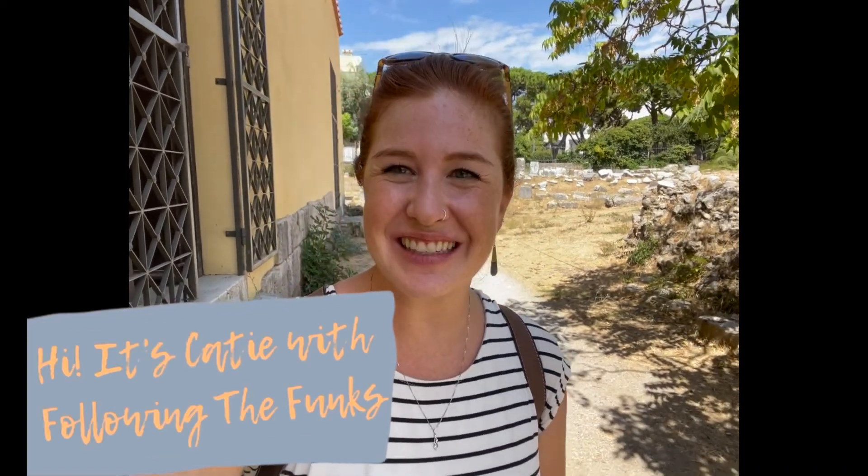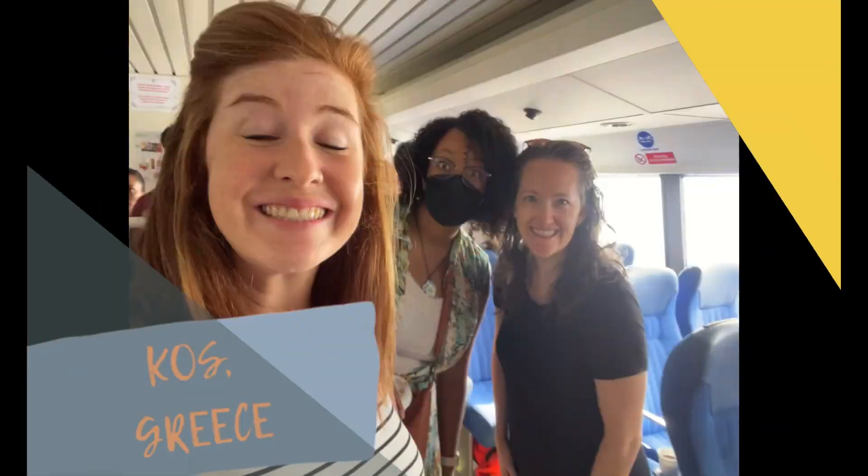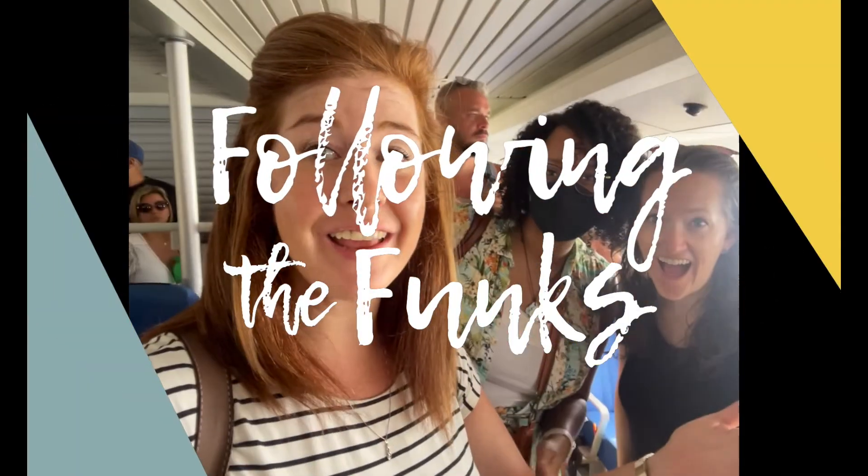Hey, this is Katie with Following the Funks, and today we are in the city of Kos, Greece. We're getting off the boat. We're in Greece. So if you are just now tuning in, we are an American expat family living in Izmir, Turkey.